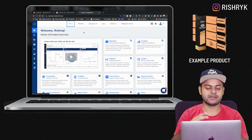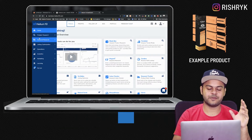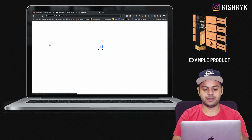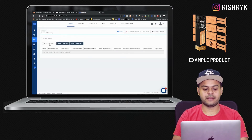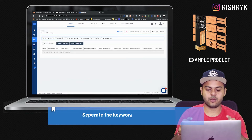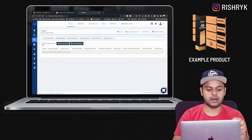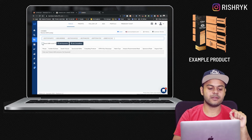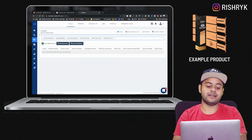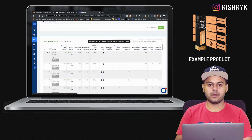We are now in Helium 10 software. Use the coupon code in the description to get access, plus a $75 credit. Hover over to Keyword Research and click on Cerebro. All you need to do is copy your ASINs and paste them in the search bar — make sure they are comma-separated, otherwise Helium 10 won't understand the input. In the very beginning, ensure you select 'exact ASIN match' because we only want to extract the keywords which these listings are indexed for. Then click 'Get Keywords' and let it do its magic.